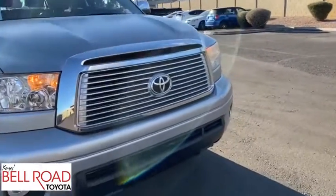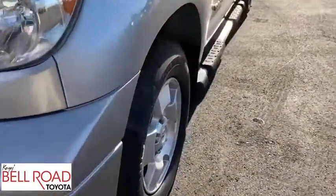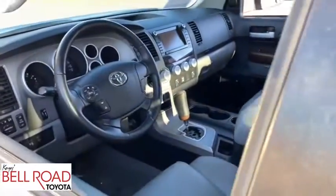Stability control, traction control, CD changer, keyless entry, power passenger seat, steering wheel audio controls, anti-lock braking system, Bluetooth, dual airbags, leather-wrapped steering wheel, power steering.